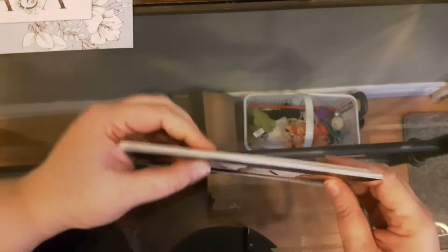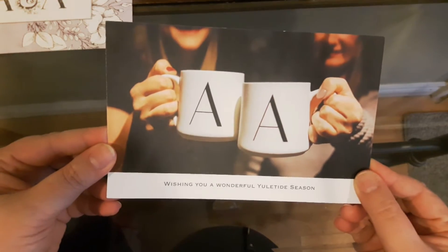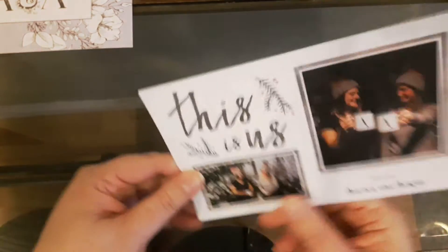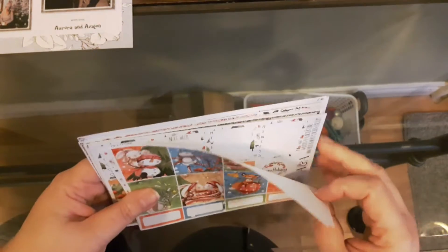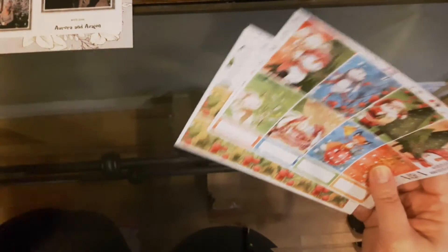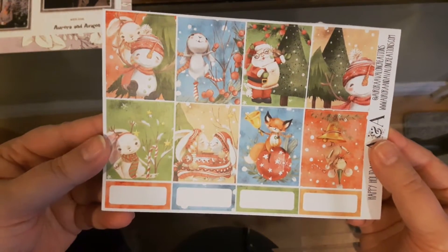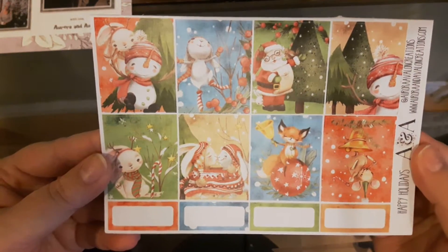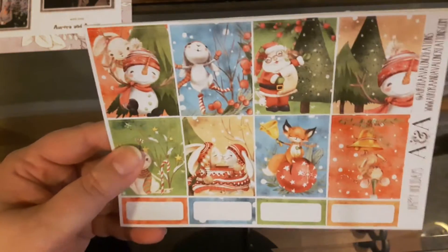I can't really remember what I bought other than this kit here, but first we'll get into this — it's a little Christmas card they sent out and it's really cute, love it. Okay, this is the kit I was hoping would come in time for Christmas and it did, and I am very, very happy.